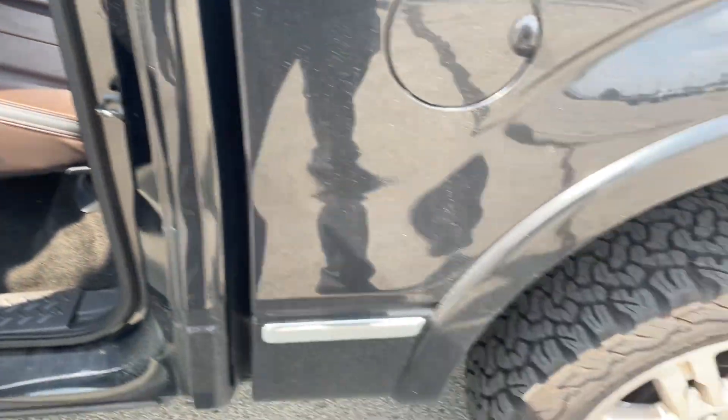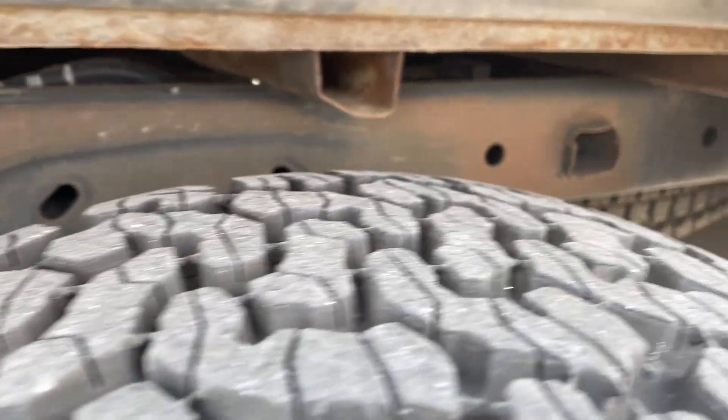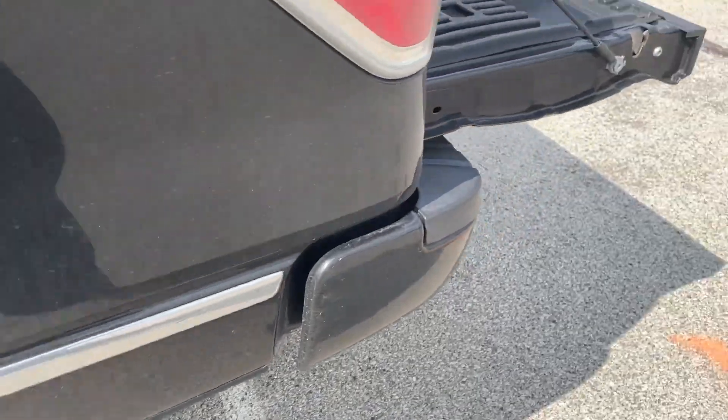Seats are in great shape. The headliner is a little dirty — I will have this cleaned up when my detail team can get to it. Limited rust underneath. Like I said, tires are great.